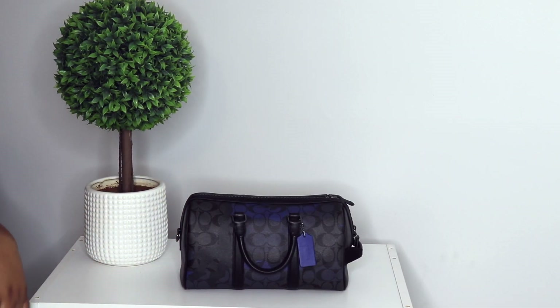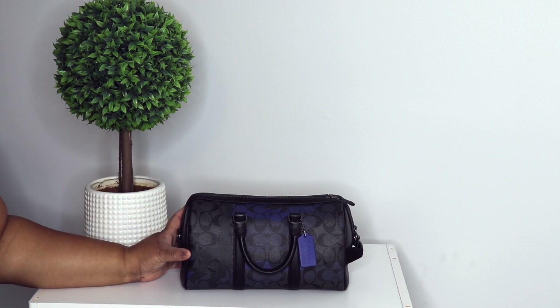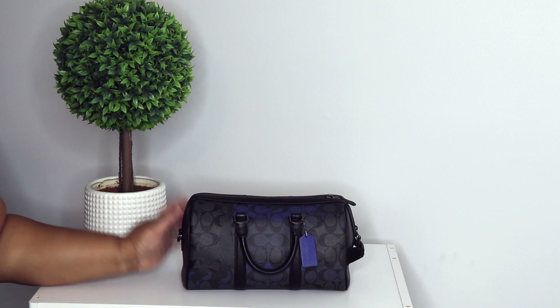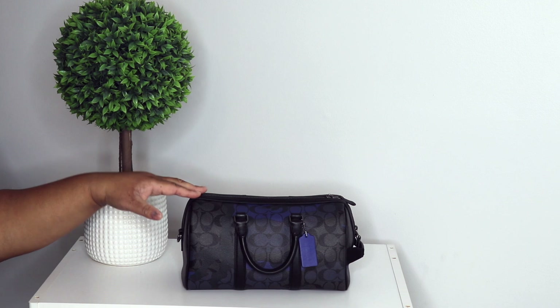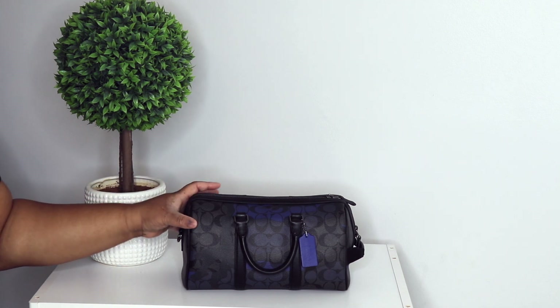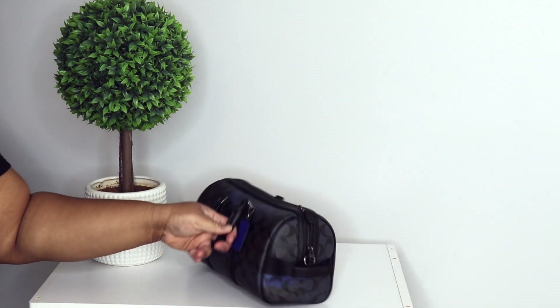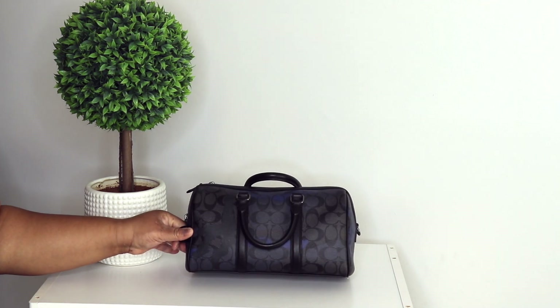This is the Ventura 27 signature camo bag in charcoal and sports blue multi — it's on the men's side. I saw my good sis Shonda Dazzle Me 77 with it, and I had her come with me to the outlet. This was on the mannequin and was the last one — I went back and got it. I think I got it for about a hundred dollars. I still get asked about this bag — love her.